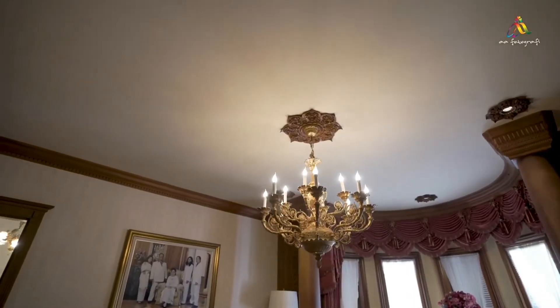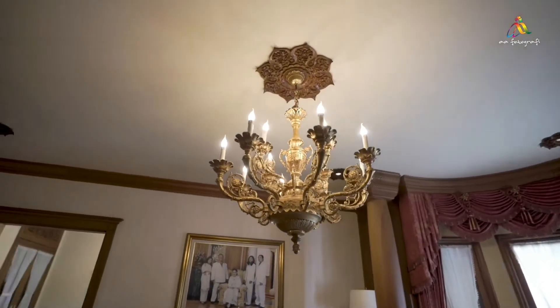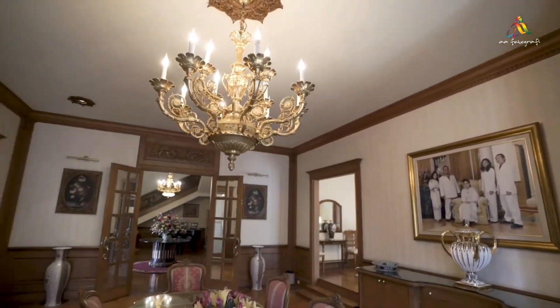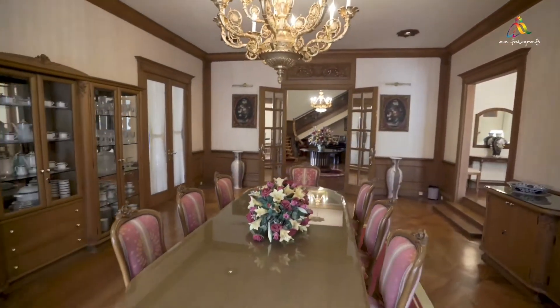This is our formal dining room, which has a vast collection of chinaware from around the world. The color scheme is red and gold with furniture made from thick wood.